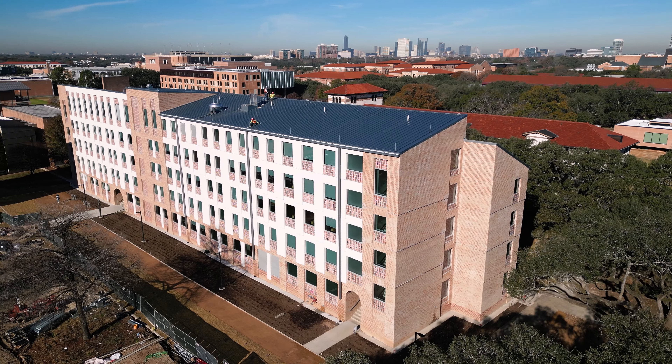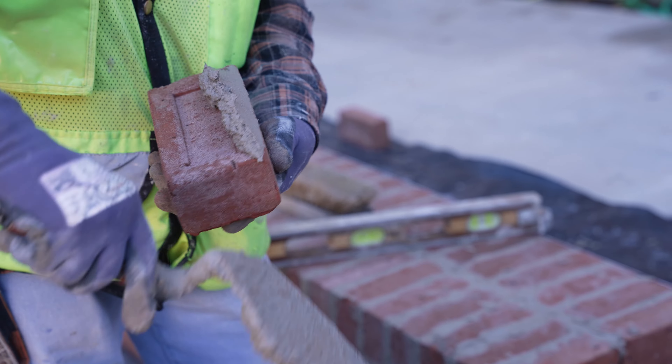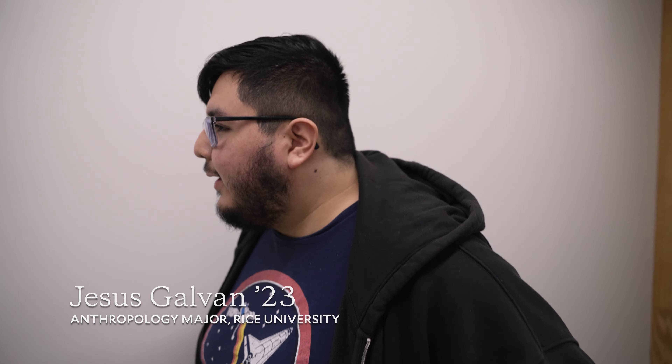I had a feeling I would be like one of the first ones moving in. It's really nice. I love the wood they have here. It feels very, very welcoming.